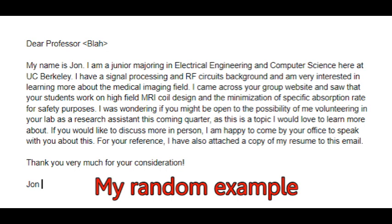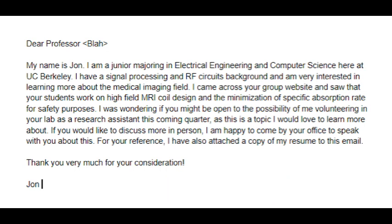By popular demand, I will provide you with what I think is a good email template for how I would go about asking a professor for a research position. This is me asking a professor who specializes in medical imaging hardware for a research position: 'Dear Professor Blah, my name is John. I am a junior majoring in electrical engineering and computer science here at UC Berkeley. I have a signal processing and RF circuits background, and I'm very interested in learning more about the medical imaging field. I came across your group website and saw that your students work on high field MRI coil design and the minimization of specific absorption rate for safety purposes. I was wondering if you might be open to the possibility of me volunteering in your lab as a research assistant this coming quarter, as this is a topic I would love to learn more about. If you would like to discuss more in person, I am happy to come by your office to speak with you about this. For your reference, I have also attached a copy of my resume to this email.' Make sure to attach a copy. Thank you very much for your consideration, John.